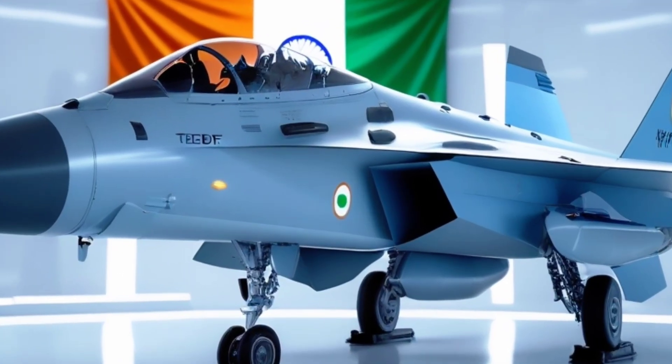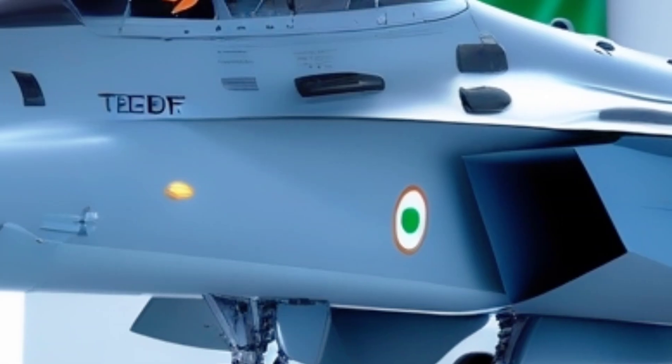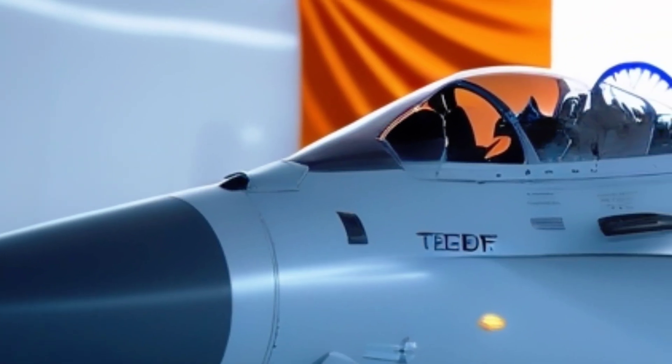The TEDBF takes inspiration from both the Tejas and global jets like the F/A-18 Super Hornet. It's being shaped with the latest aerodynamic advancements, composite materials, and AI-assisted avionics.